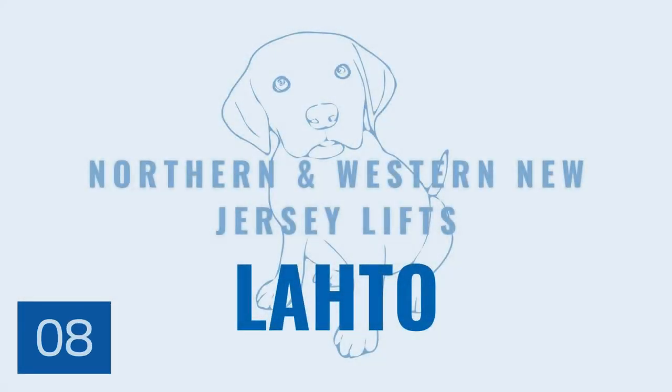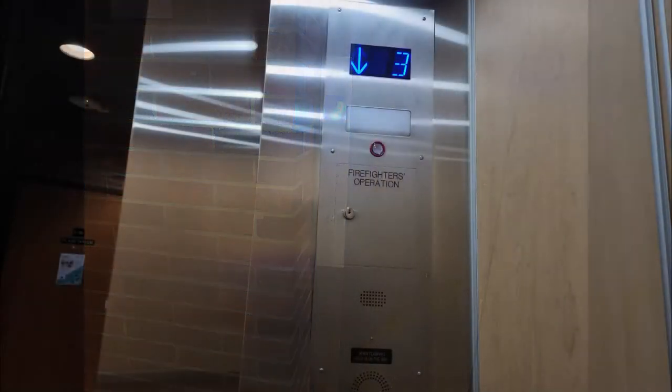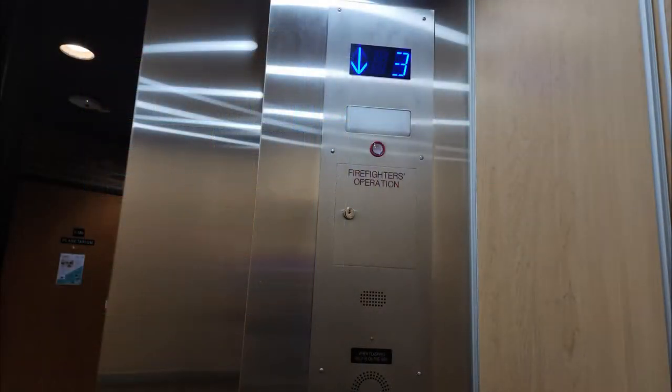Hey, Max here. Welcome to another production by Northern and Western New Jersey Lifts. For this production, Jessica will be your guiding narrator. Hope you enjoy. Welcome to the science building. Here we have what used to be an old 1970s Armor lift, which got replaced by Cone with third-party fixtures and proprietary Cone machinery. This lift was replaced over the summer when it didn't even need to be — what a shame, as it was one of the most reliable on campus and least needing of replacement. Let's ride the lift.